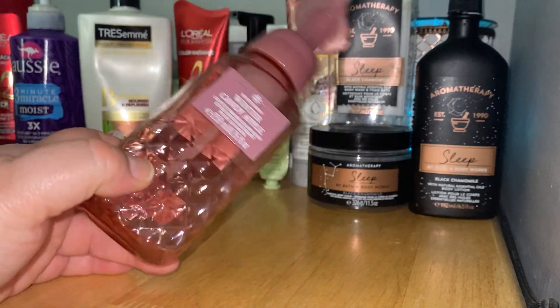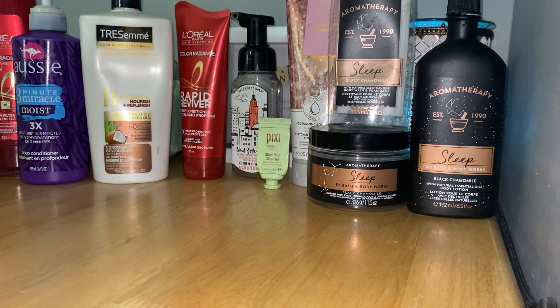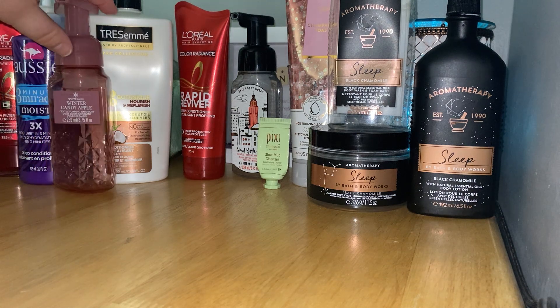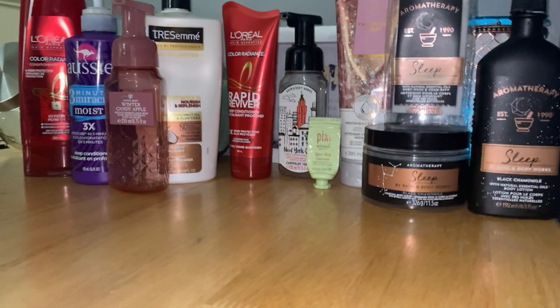I finally finished a Winter Candy Apple hand soap. I usually use up a Winter Candy Apple hand soap every year because I love this fragrance — it literally smells like a candy apple with that red candy glaze. There are no scent notes on the package but I think it's something like apple, orange, and something else. Great product, love using this one every season.